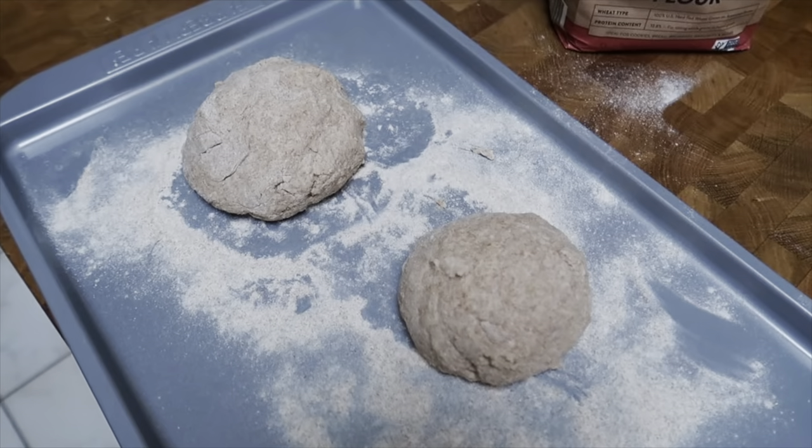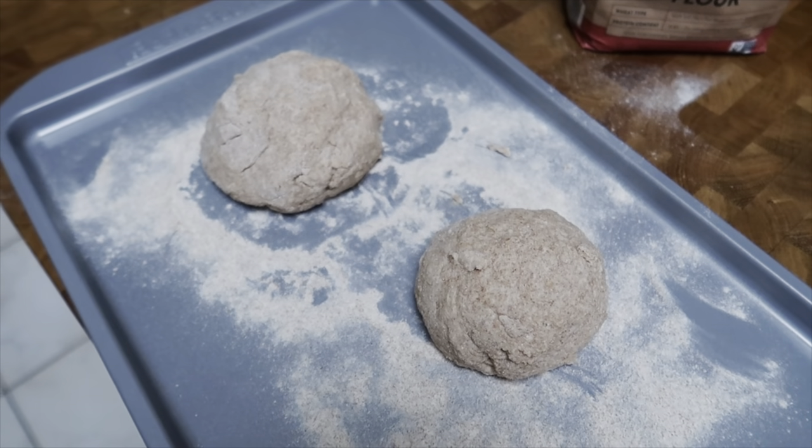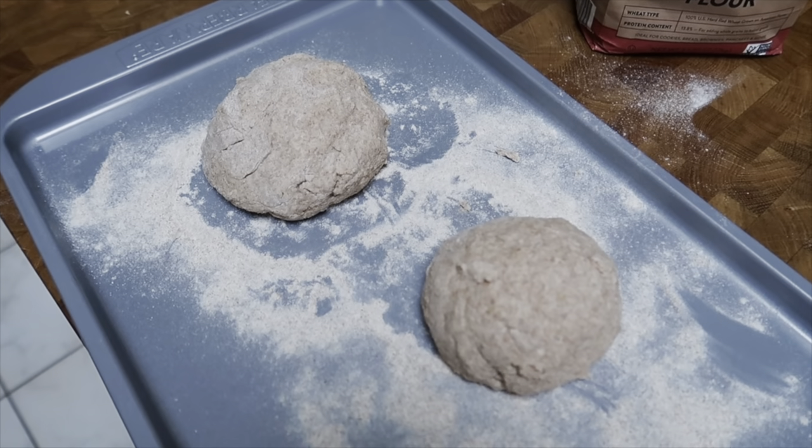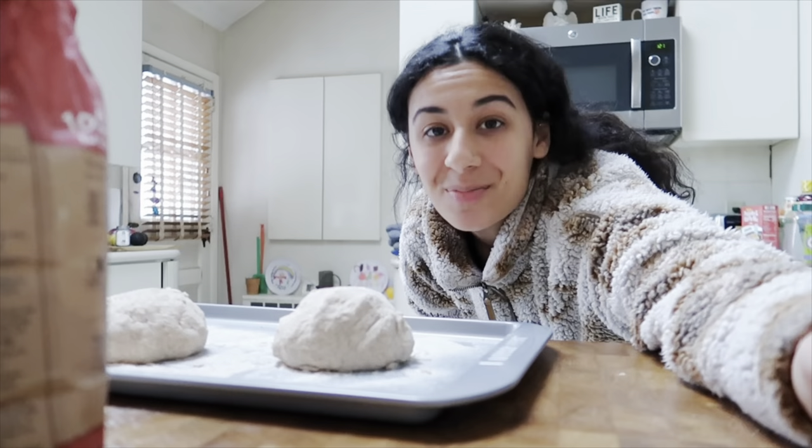I just let the dough sit for about 15 to 20 minutes and now we're going to start putting all the toppings on. This is what the dough looks like — I rolled it into little balls and I'm going to roll them out into a pizza shape. Cue the pizza montage!